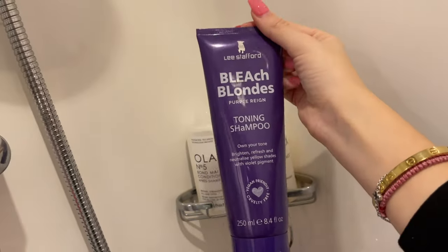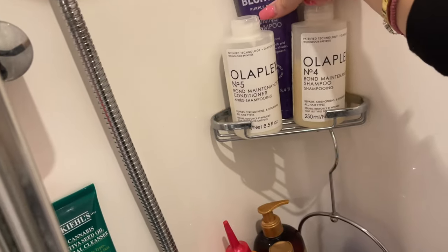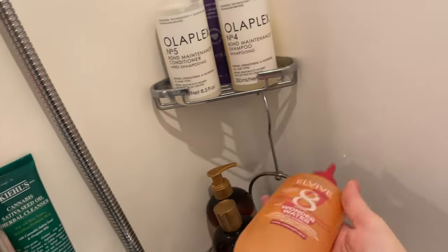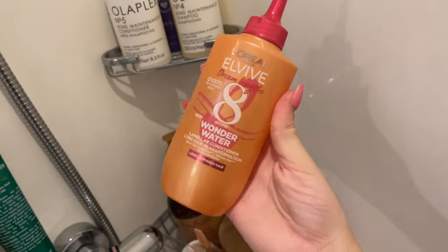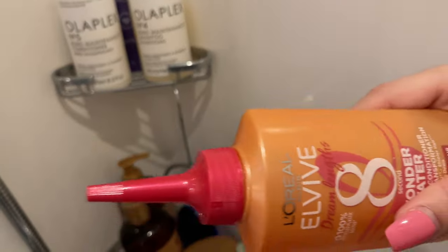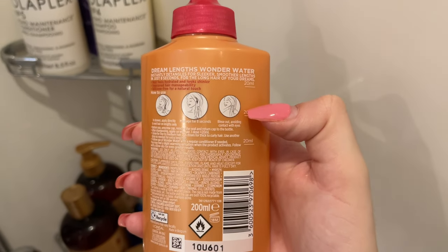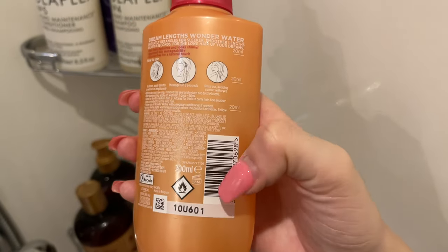I still have a little of this purple toning shampoo — just enough for one more use — so I'll use that to help with the hair color first. I also got this Magic Water hair treatment I saw on TikTok. You use it in the shower after shampoo: apply it to your ends, massage it in, wait while you do your body, then rinse and apply conditioner. Each dose is 20ml, so it's really easy and helpful.